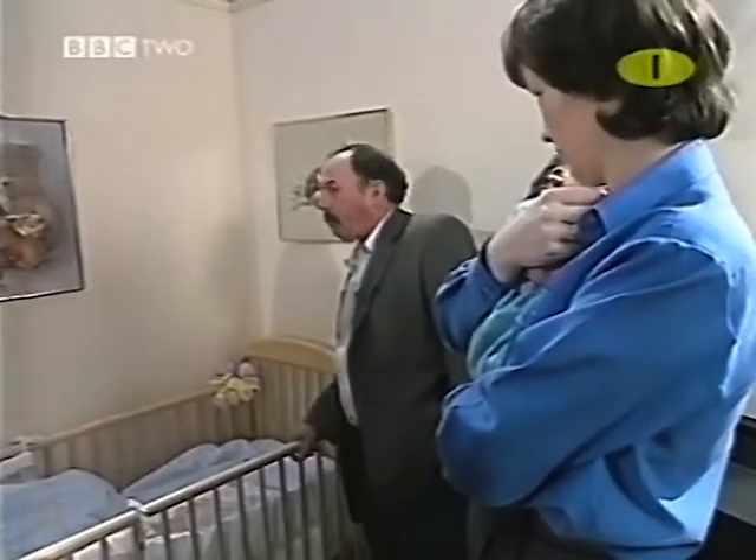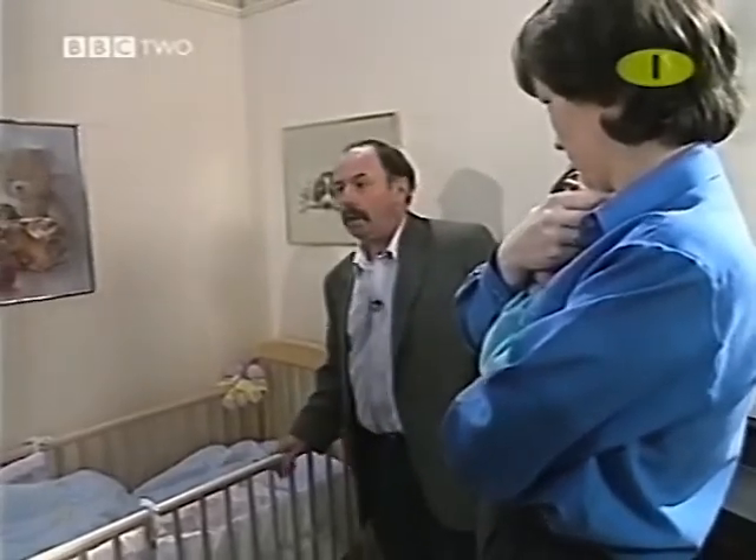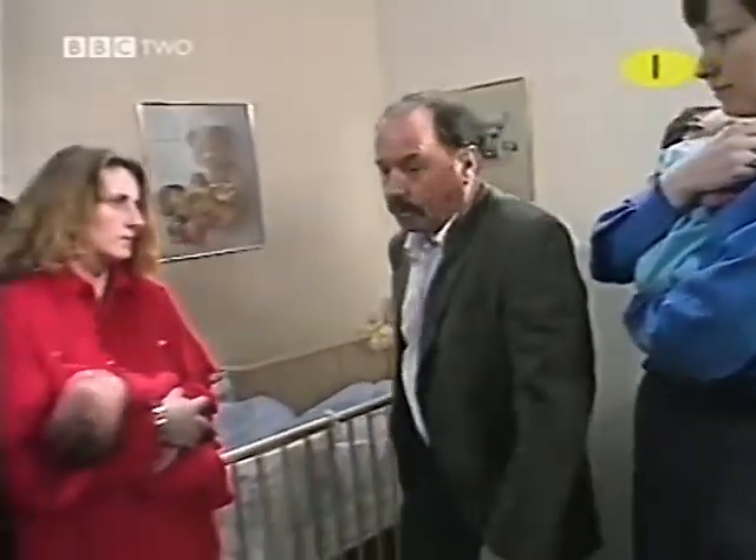We've got one or two demonstrations to illustrate the sorts of things that attract a baby's attention in the first month or so. Shortly we'll be returning to the nursery to see in what way we can improve things from the baby's visual point of view. But for the moment, let's do the demonstrations.